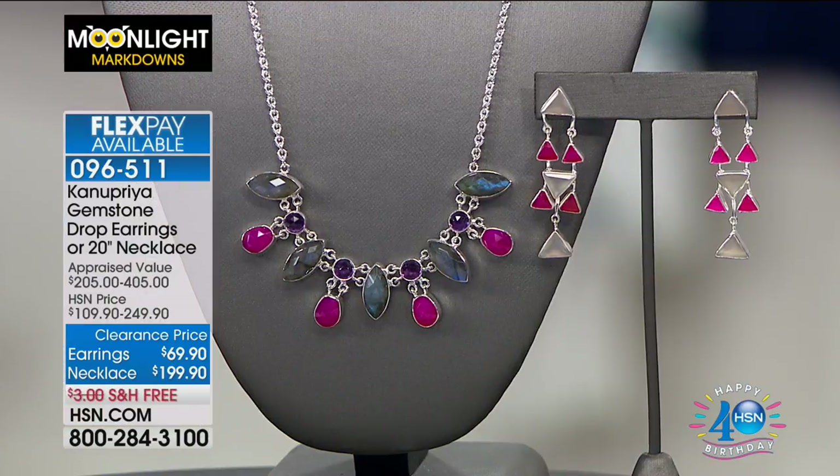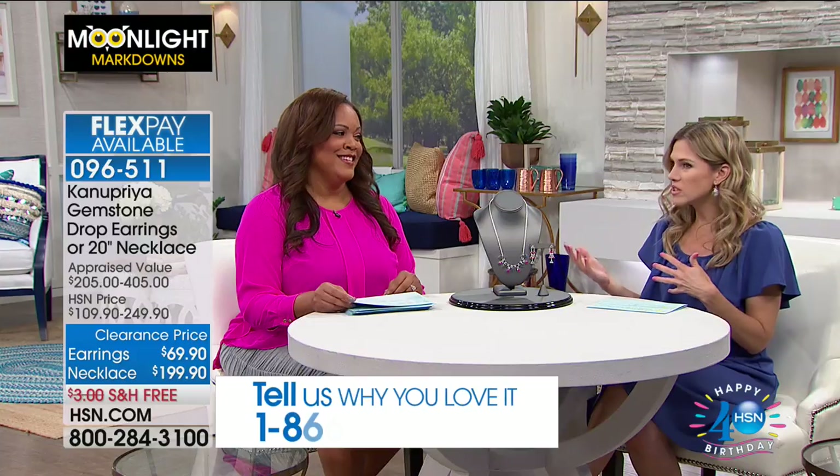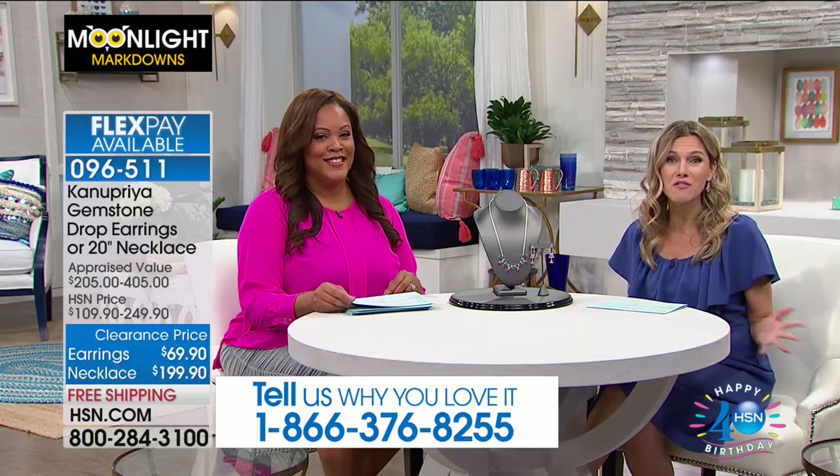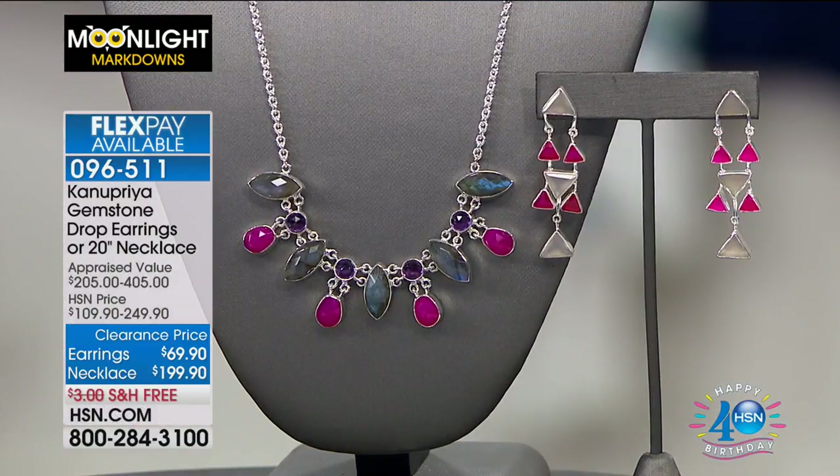Good morning everyone, welcome back into HSN. I'm Valerie Stupp, joined with one of our newest show hosts, Debbie Denman from Dallas, Texas. We are shopping Moonlight Markdowns and would love to hear from you — tell us what you're picking up and welcome Debbie into our HSN family. If you love things that are unique from worldly customs and bold, this is a perfect opportunity to shop lots of different designers. Everything is on a clearance price and everything is on FlexPay.